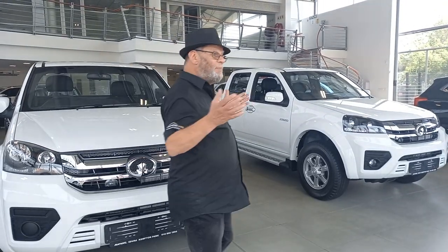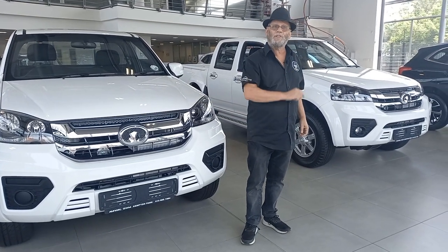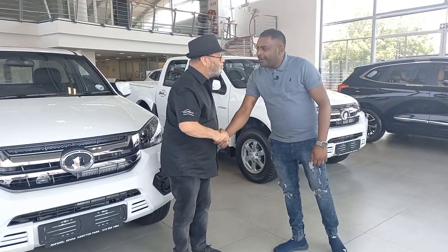Hi there, I'm Eleanor from Motor Matters. I'm back at Haval Kempton Park, but they don't only sell Havals here, they sell GWM bakkies as well. Come and chat to us about the Steed 5 bakkies.